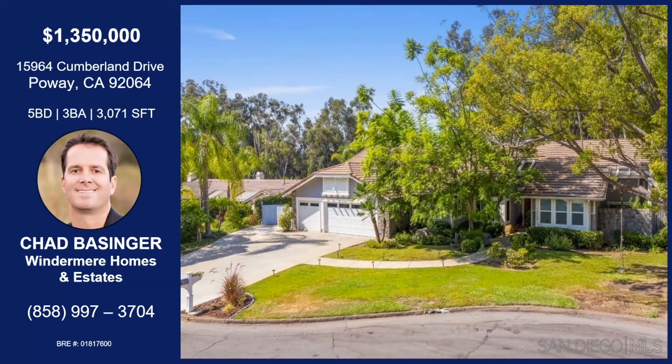That was Chad Basinger with Cumberland Drive. This is a cul-de-sac home, single story. You have access to the Poway Unified School District. You're sitting on 0.73 acres, mostly flat. Pool and waterfall in the backyard. Lots of space to entertain. Remodeled kitchen featuring stainless steel appliances, a TV on the fridge, and a pantry. Hardwood flooring throughout. Double-sided fireplace and a bar area in the family room. The master suite is on one side of the home, which also has exits to the outdoors. If you'd like any more information about this property, you can contact Chad with the information on your screen.